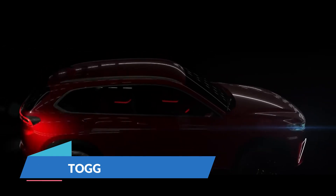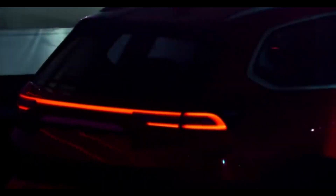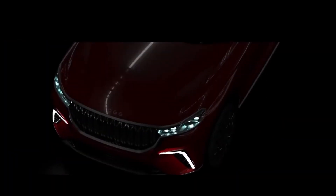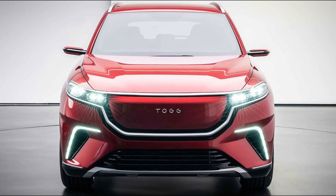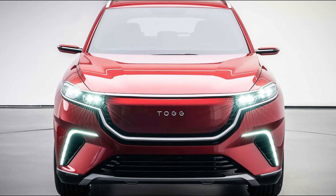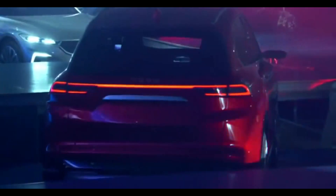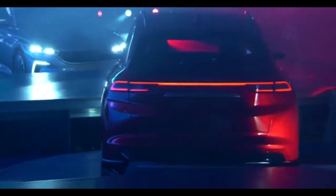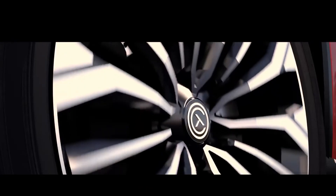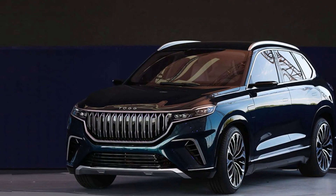TOG. Turkey now considers itself a global participant in the automobile business, as its first domestic automaker has revealed ambitions to begin selling an electric SUV in 2022. Customers can pick between two lithium-ion battery configurations: the smaller pack is rated at 186 miles per charge, while the larger pack is rated at 300 miles per charge. The C SUV will be able to reach an 80% charge in just 30 minutes. TOG hasn't revealed the capacity of either battery pack, nor has it specified a maximum charging rate, though a 30-minute fast charge indicates recharge rates of approximately 150 kilowatts.